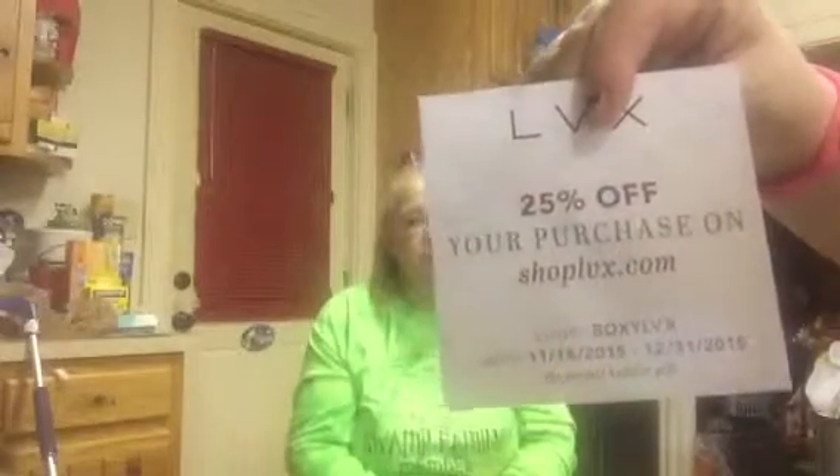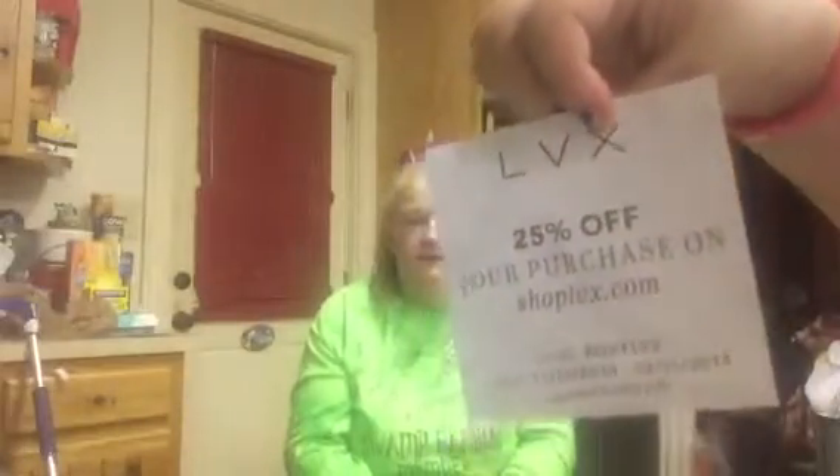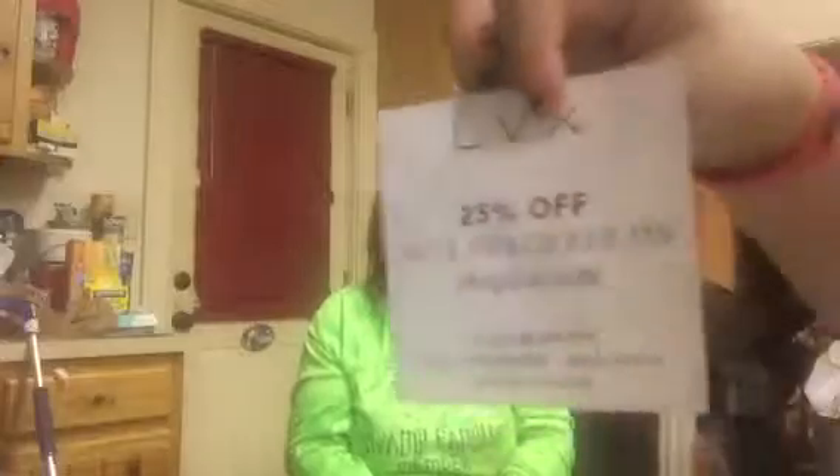They have amazing nail polish — this is LVX. We've received their nail polish before — I think it was in April of 2015. You can get 25% off from November 15th through December 31st, 2015. Just use the code BOXYLVX. I'm sure if you Google LVX you'll find the website. That means you guys could use this code too — go to LVX, get 25% off, get a great nail polish. They are fabulous nail polishes.